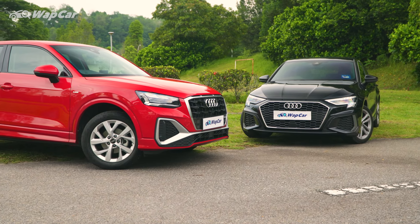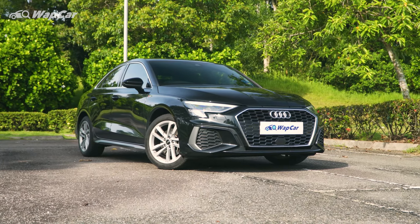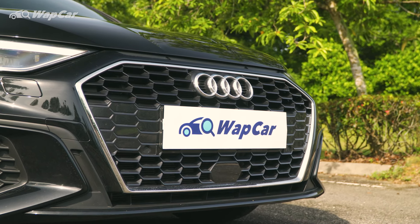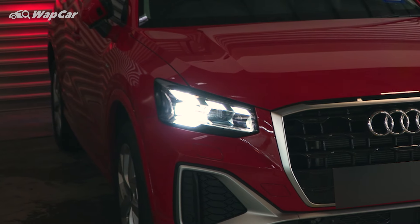Both cars are dressed in the sharper S-Line trim — makes the Q2 look a little bit edgier and the A3 much more aggressive. Personally, I think that the honey chrome pattern on the single frame grille makes all the difference. And on the Q2, you get dynamic turn signals that put on a little light show when you unlock the car at night.